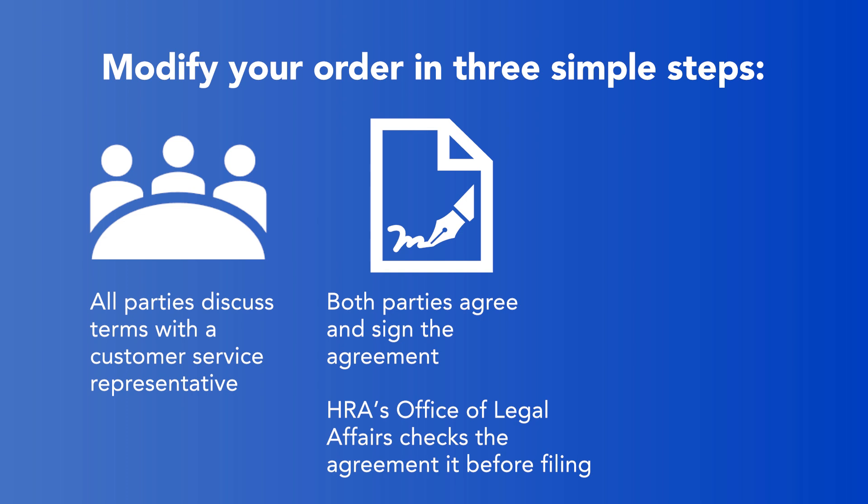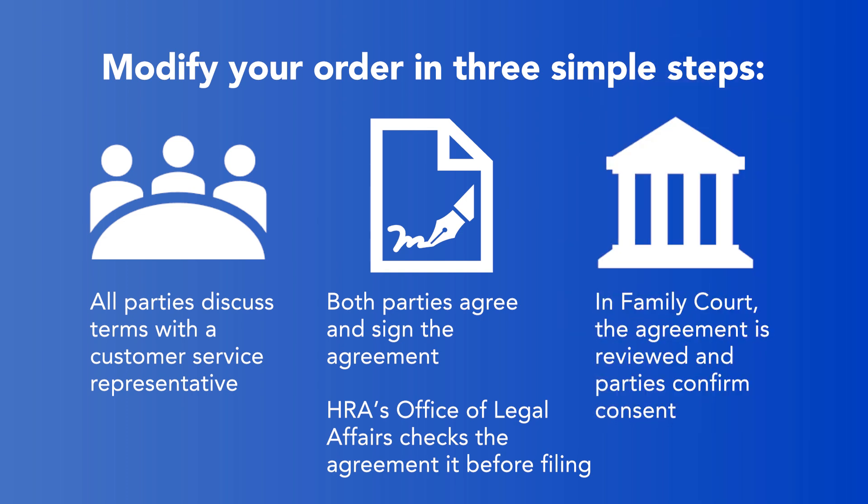Once all parties agree and sign the agreement, OCSS staff reviews the agreement before filing. At Family Court, the agreement is reviewed and then the modified order is issued, usually in a single hearing.